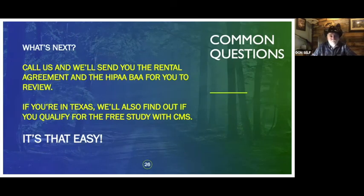What's the next step? It's real easy. Call me or send me an email — we'll talk on the phone so I can find out whether this fits you. Then I'll send you the rental agreement and the BAA from HIPAA, and you tell us how many monitors you want to start with — 10, 20, or whatever. And we get you started. It's really that easy.